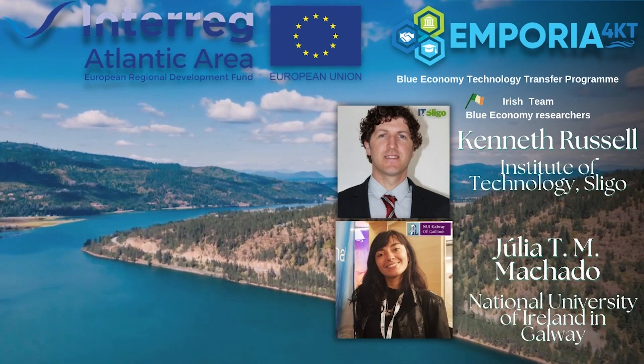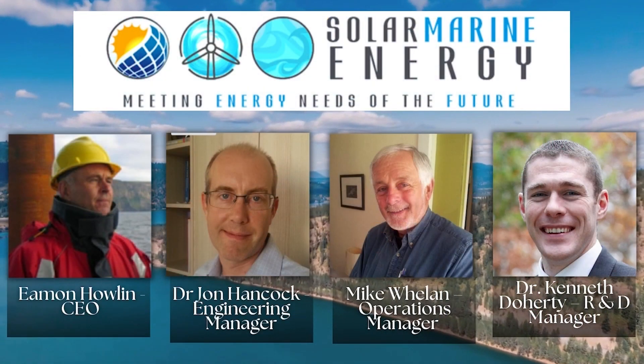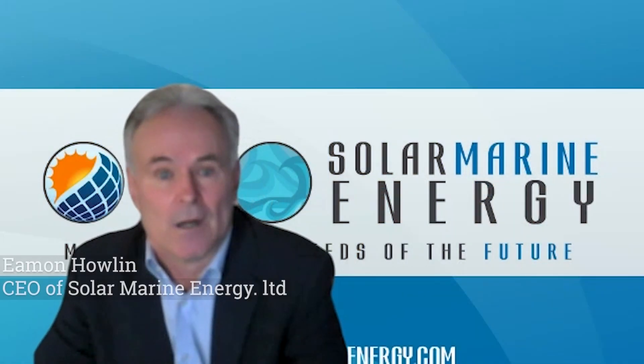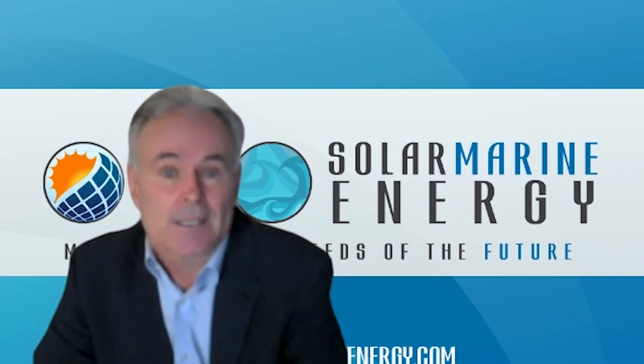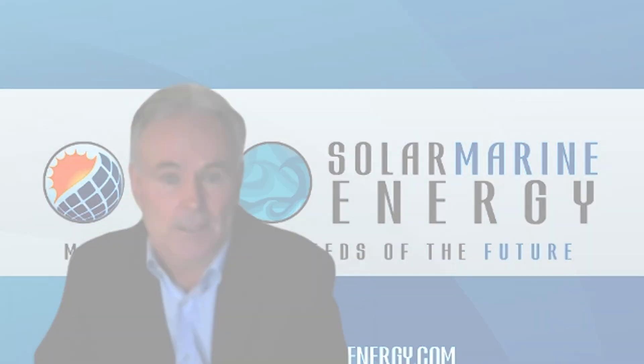Solar Marine Energy was formed back in 2016 by a team of experienced marine professionals who have over 80 years experience designing and working in floating structures exposed to some of the harshest ocean waves. We use this experience to design and construct innovative and robust floating solar systems.